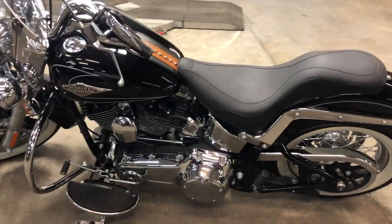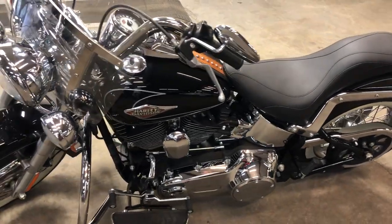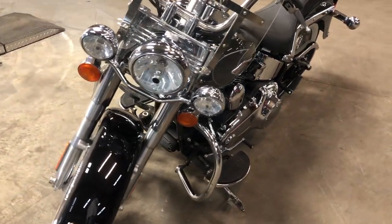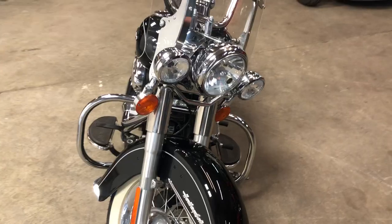Hey you guys, ApprovalPowerSports.com here. Anybody looking for a nice, clean soft tail, this one is it. This is a 2010 Heritage Soft Tail Classic.